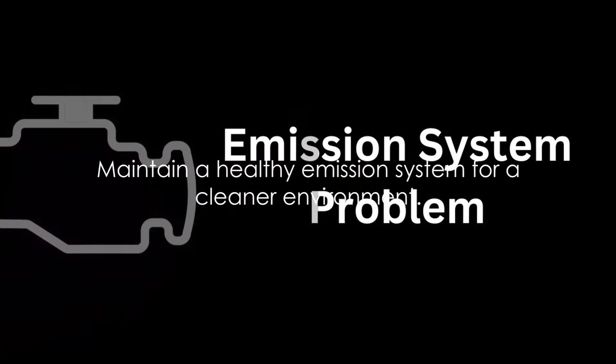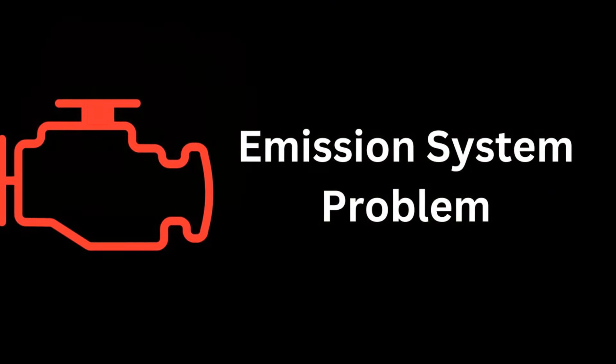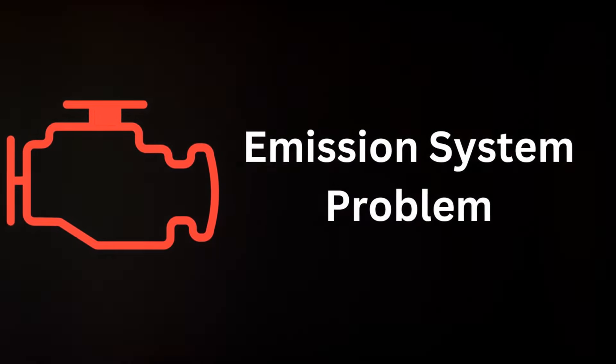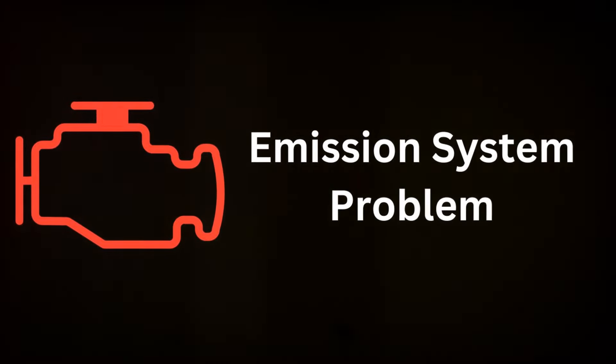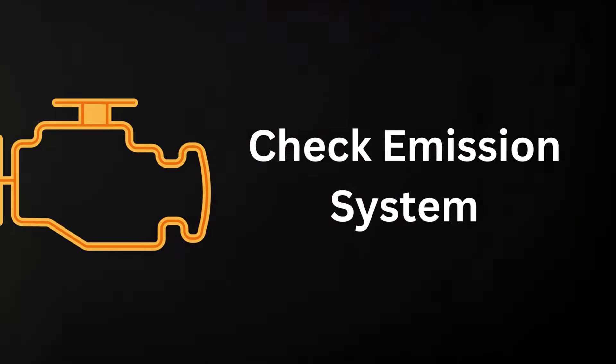Addressing these issues promptly is crucial. Not only does it keep your car running smoothly, but it also ensures that you're doing your part in reducing harmful emissions. Remember, maintaining a healthy emission system not only keeps your car running smoothly, but also contributes to a cleaner environment. Drive safe!